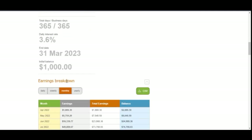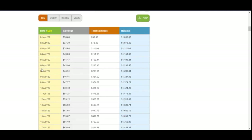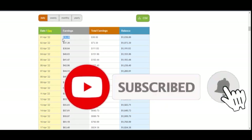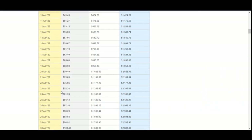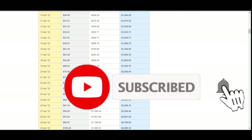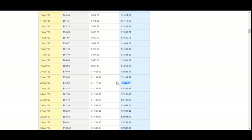Scrolling down to the daily figures: with a thousand dollars you'd be expecting to make at least thirty-six dollars on a daily basis. Comparing the results, by around the twenty-first or twenty-second day of the following month, you would have doubled your capital.